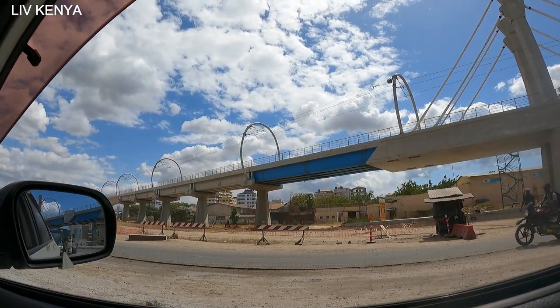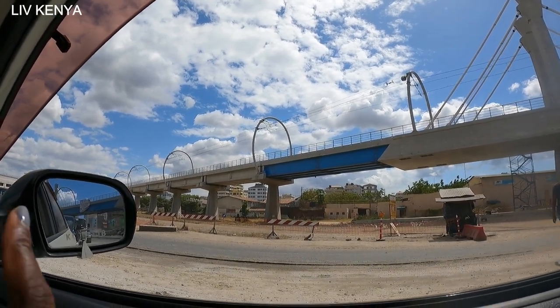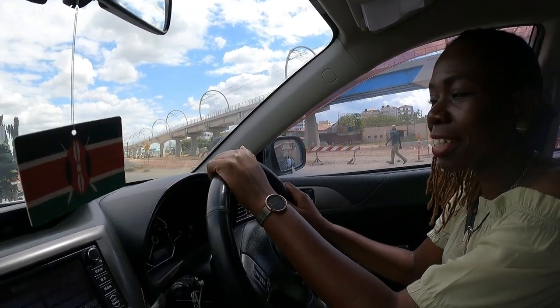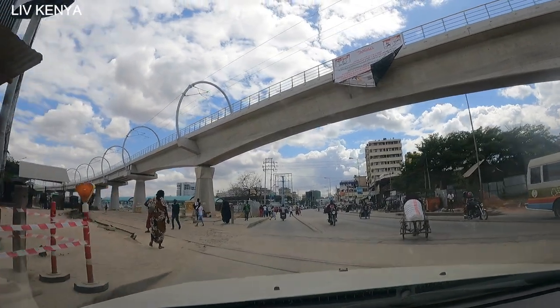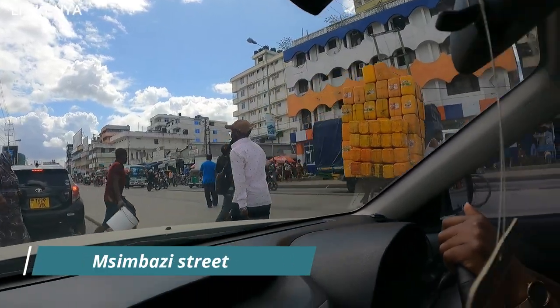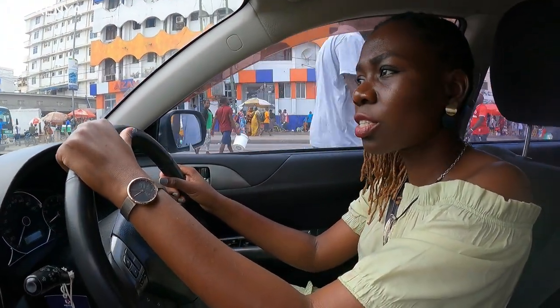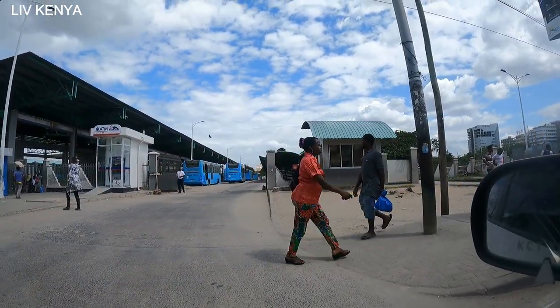I think this is supposed to be the Tanzanian SGR railway because I can see some electric lines up there. They say that it will be an electric train because I can see all those electric lines. You can see it stretches to the other side. This is the Mzimbazi street and there is the bus station for BRT buses.